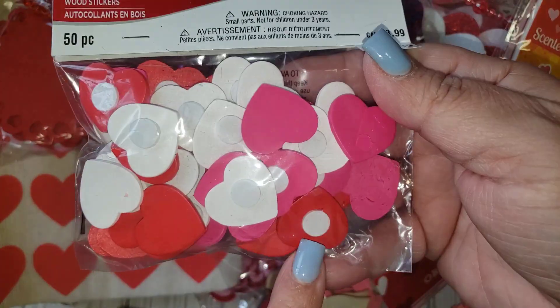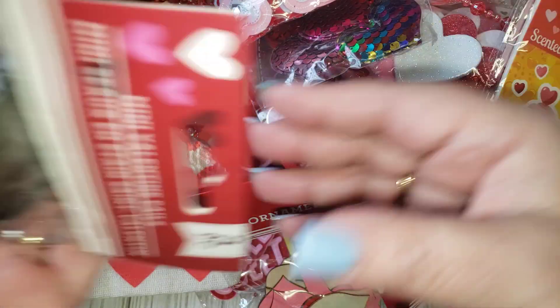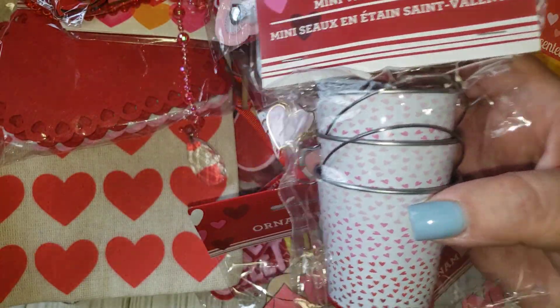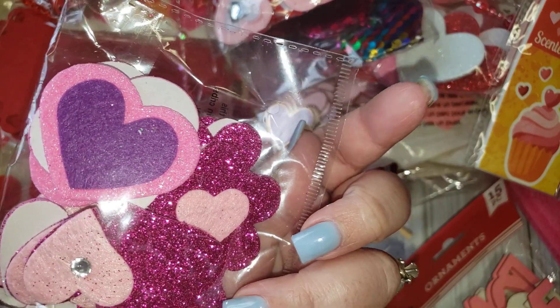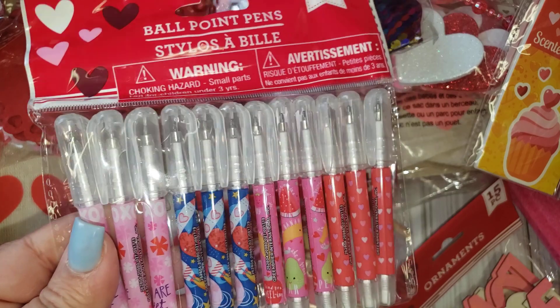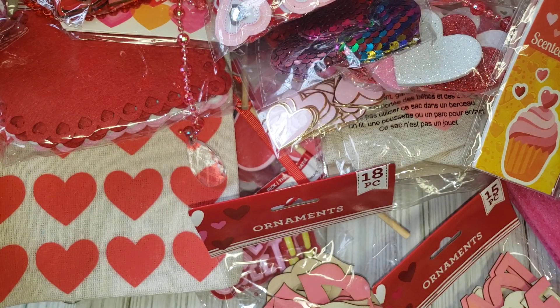Here are some more little wooden hearts. Another bucket from Dollar Tree this year. These cute felt ones. And last but not least, I have this pack of pens that are cute just to throw into happy mail as well.